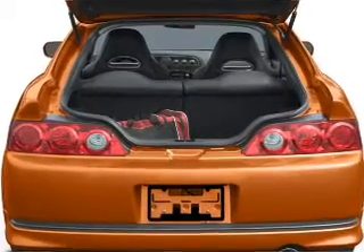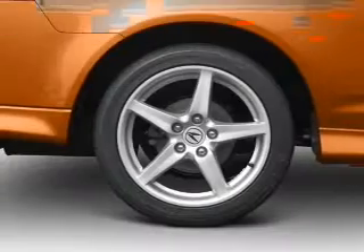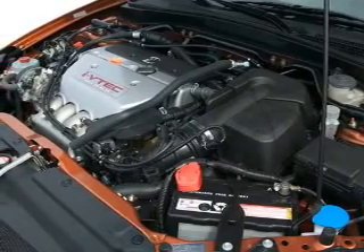Let the outside in with a built-in sunroof. Plus enjoy these notable features that are included in this vehicle: air conditioning, power door locks, power windows, power steering, cruise control, power mirrors, an alarm system, and an AM FM stereo with a CD player.